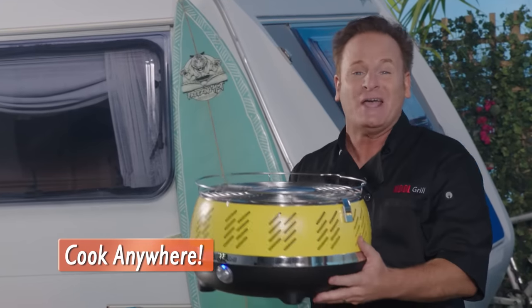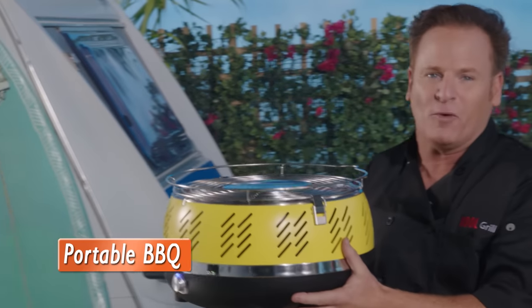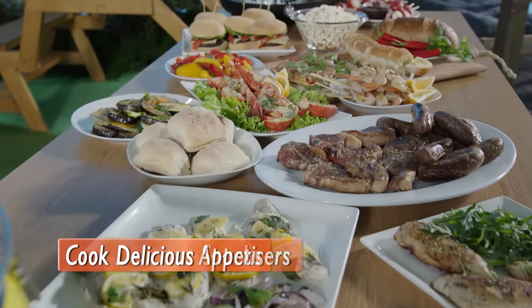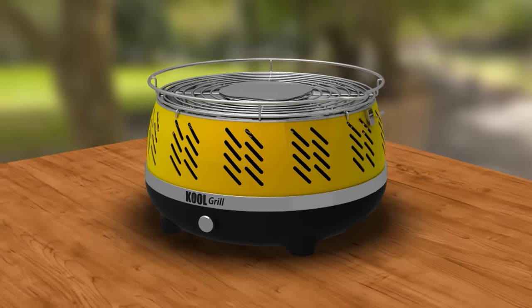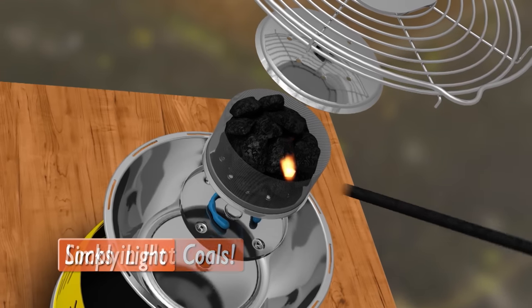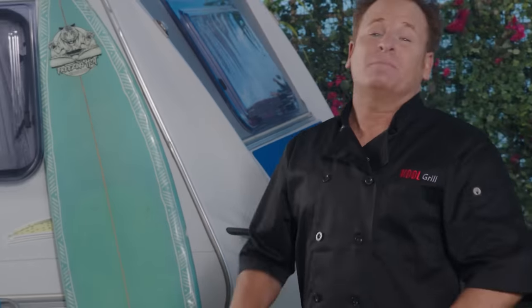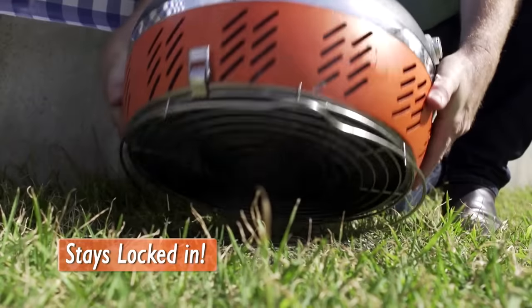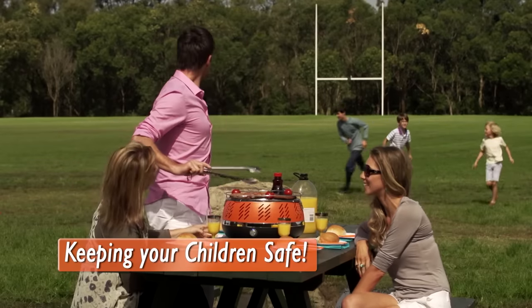Meet the all-new Go Anywhere, Cook Anywhere Cool Grill — the ultimate lightweight, compact and portable barbecue that lets you cook delicious, fast, easy meals, snacks or appetizers in just minutes, anywhere and everywhere. What's truly unique about the Cool Grill is the charcoal cage in the middle that locks in the hot coals. You simply light, place on the lid and snap-lock the stainless steel grill into place. Mums, you'll love the peace of mind knowing it's cool to the touch, and the hot coals stay locked in even if you drop it, keeping your children safe.